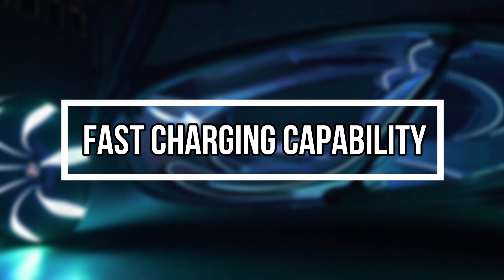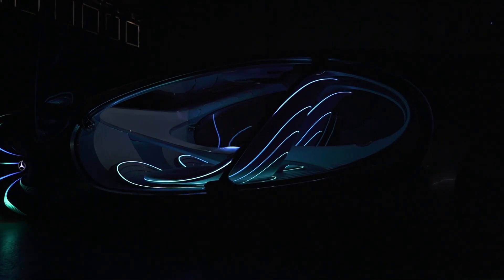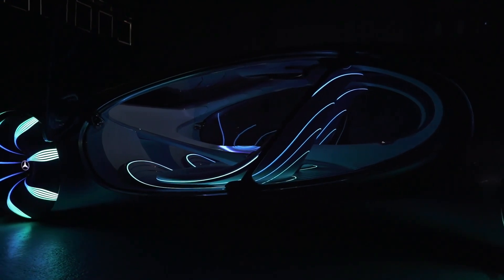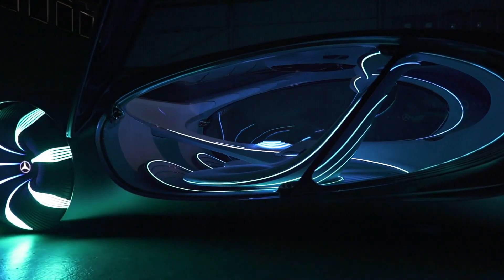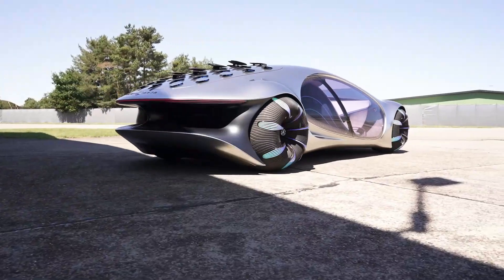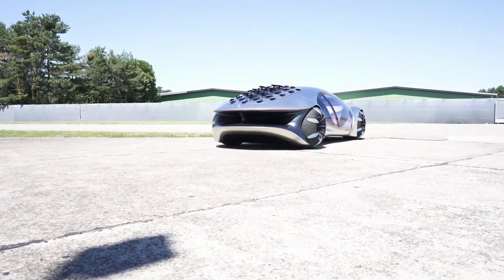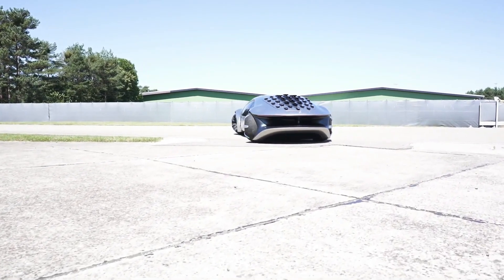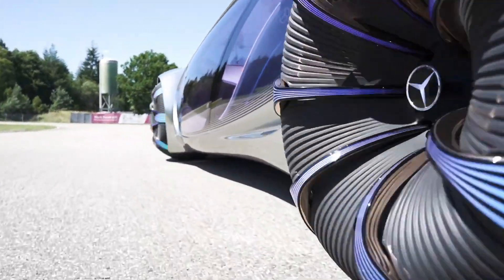You might have heard about the fast charging capability in mobile phones — well, Mercedes have introduced the same concept in AVTR. In addition to an exponentially high energy density, the technology also impresses with its exceptional fast charging capability through bio-automated conductive charging technology. This impressive technology results in the battery fully recharging in less than 15 minutes.